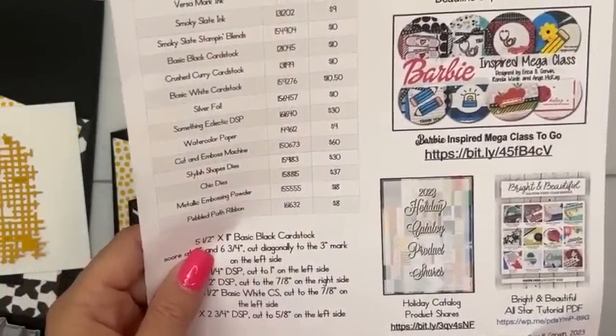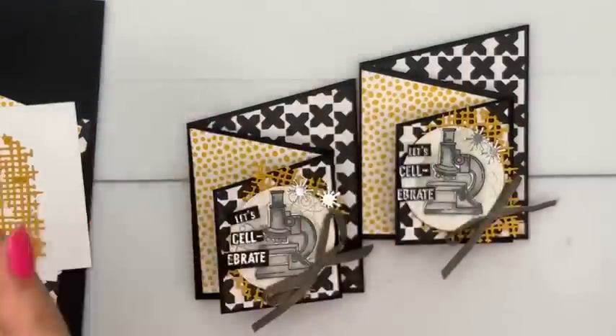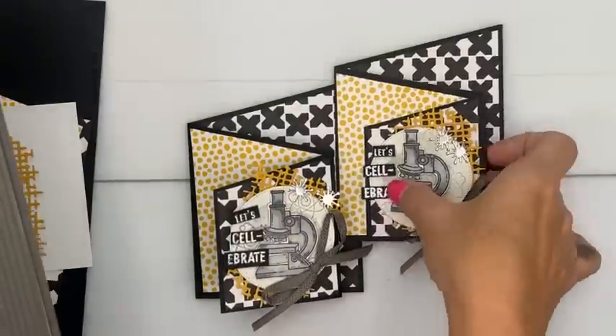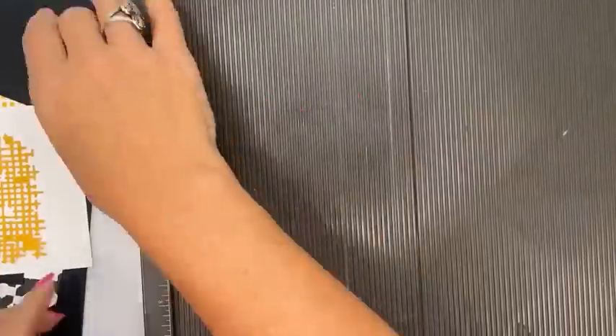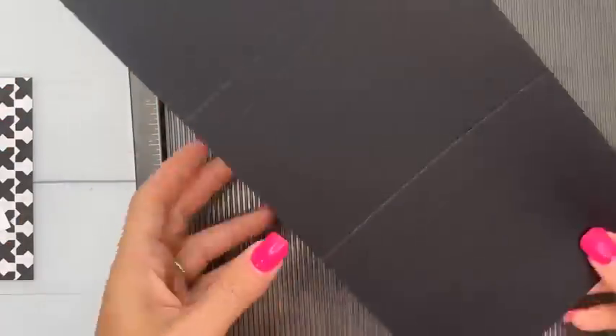You'll need the PDF for the measurements, which should be up now. The first piece is Basic Black, 5 and 1/2 by 11 inches, scored at 3 and 6 and 3/4. Take your pencil and mark it at 3 inches on the short side. Put that mark in the gutter of your trimmer and angle it so the point at the other end is also in the gutter — basically cutting a straight diagonal line from that corner to the 3-inch mark. That creates the double-angle card fold.